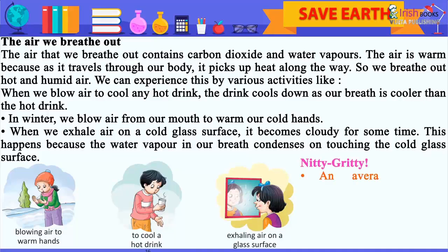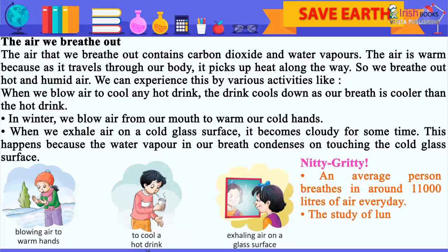Nitty-gritty: an average person breathes in around 11,000 liters of air every day. The study of lung diseases is known as pulmonology.